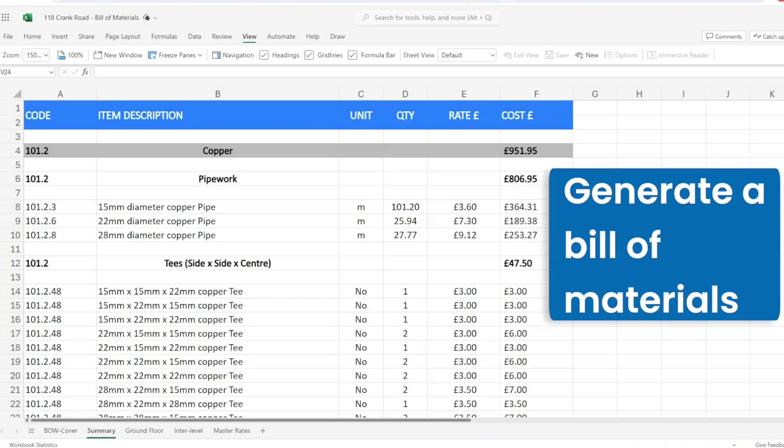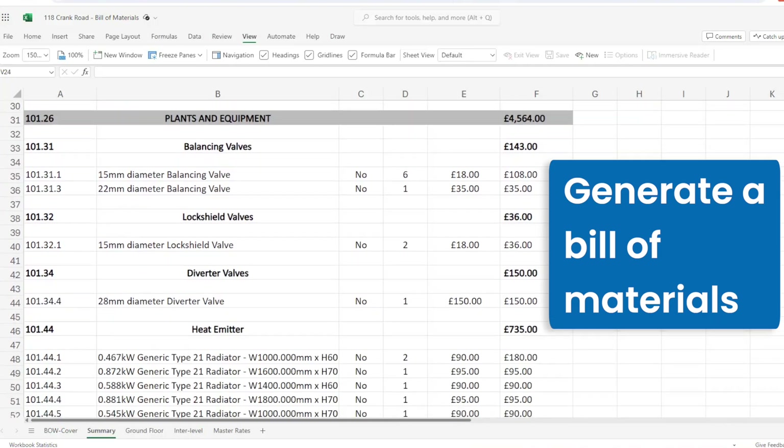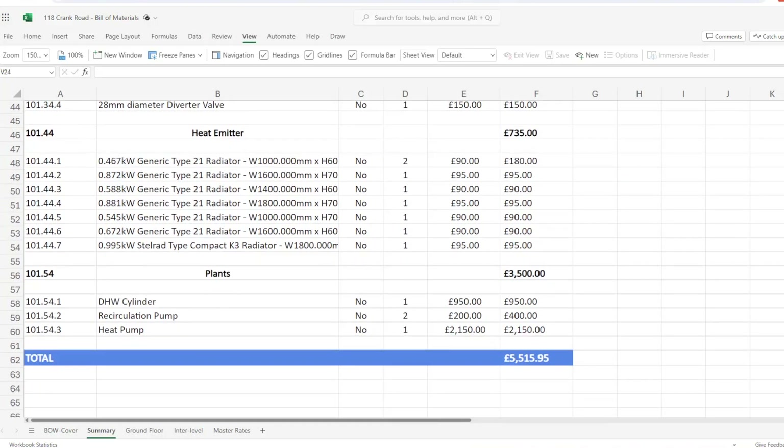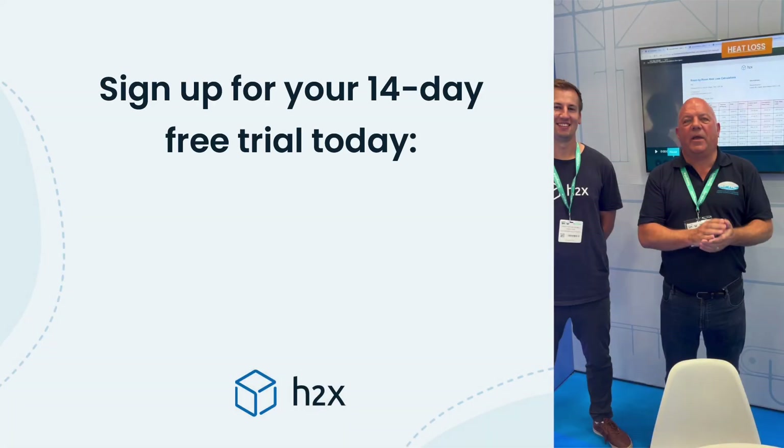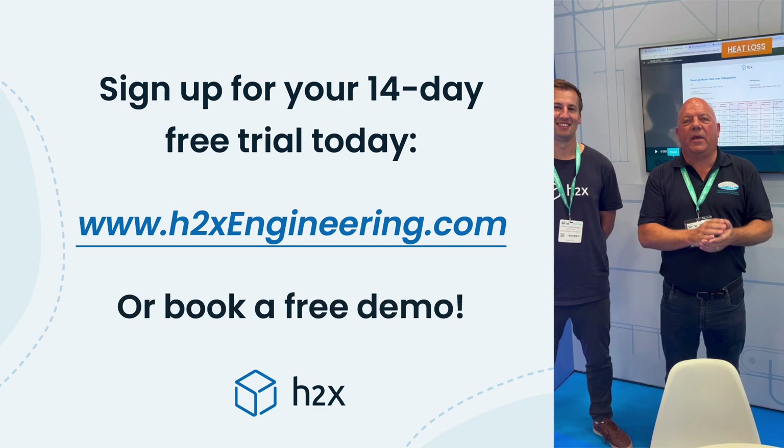Finally, you can export a bill of materials for everything you need to price and install the system. Experience this revolution in building surveying and design yourself — sign up for a free trial today and reach out to our product team for a live demo and training session.